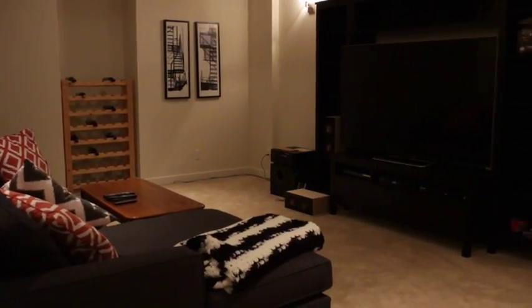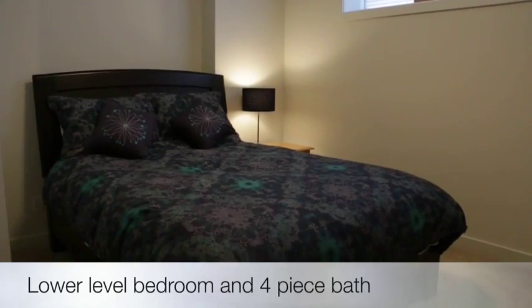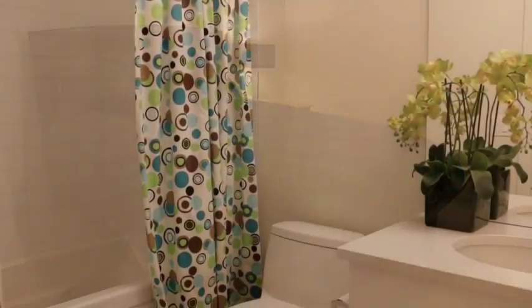Enjoy hanging out and watching the game in the large lower-level family room. This level also includes a guest bedroom and a four-piece bath.